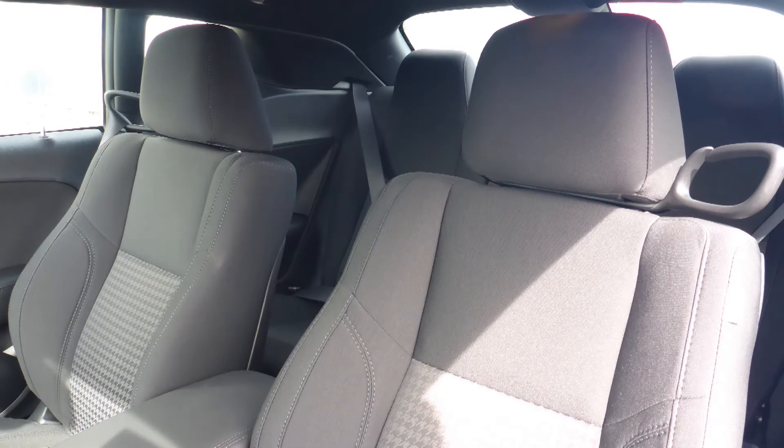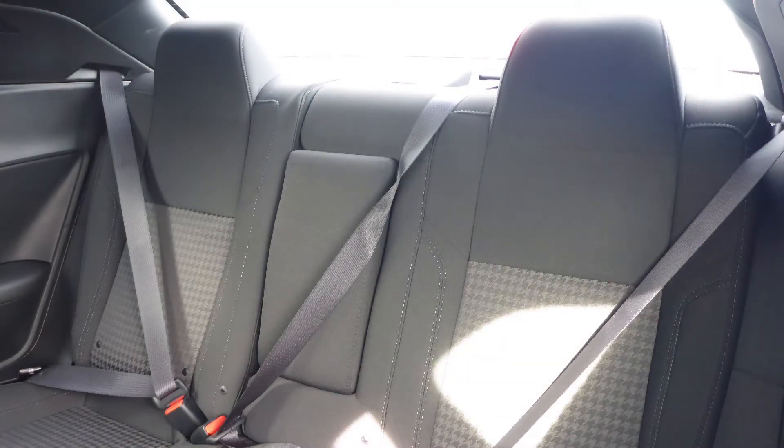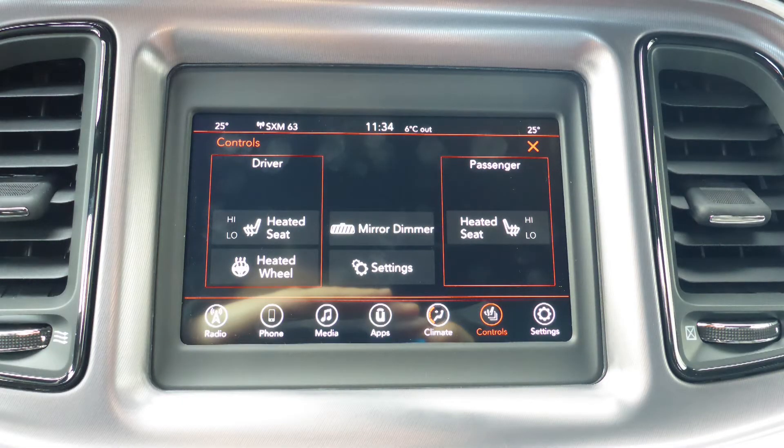Also Jason, the interior features all cloth seating with premium stitching and rear folding seats. As well, the front seats and steering wheel are heated.